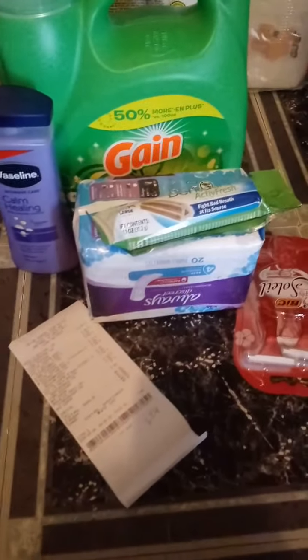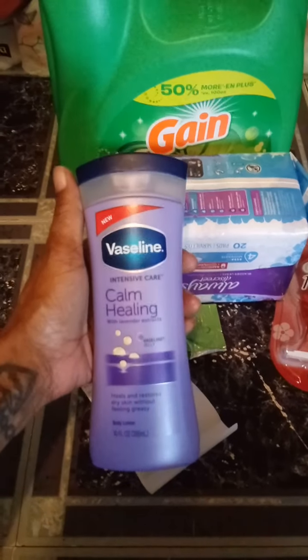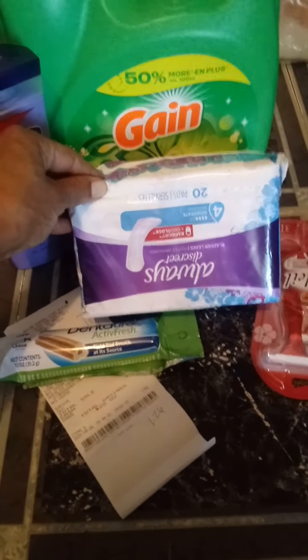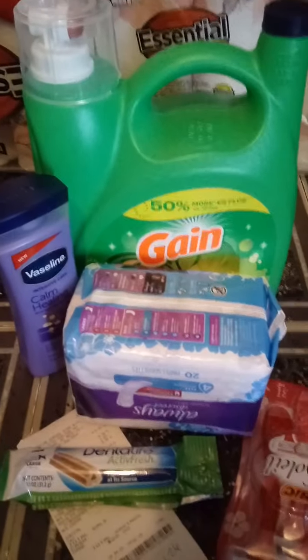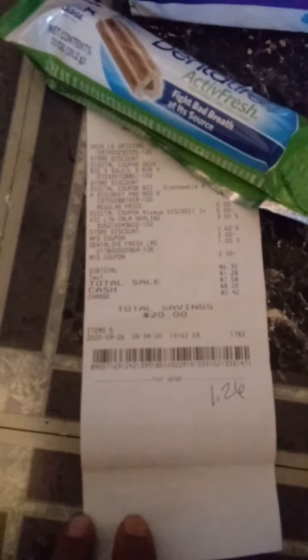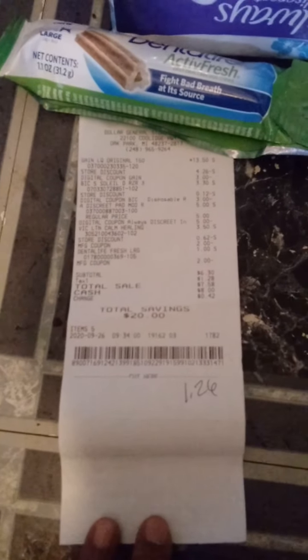This is the next deal that I did. I used the $5 off $25 with this. The Dental Life was $1.00 — I used a $2 paper coupon. The Vaseline was $3.50 — I used a $2 paper coupon. The Always Discreet was $5.00 — I used a $5 digital coupon. The Big Soleil Razors were $3.30 — I used that $3 digital coupon. The Gain was $13.50 — I used that $3 digital coupon. My receipt came to $6.30 for all of those items, making each item $1.26.